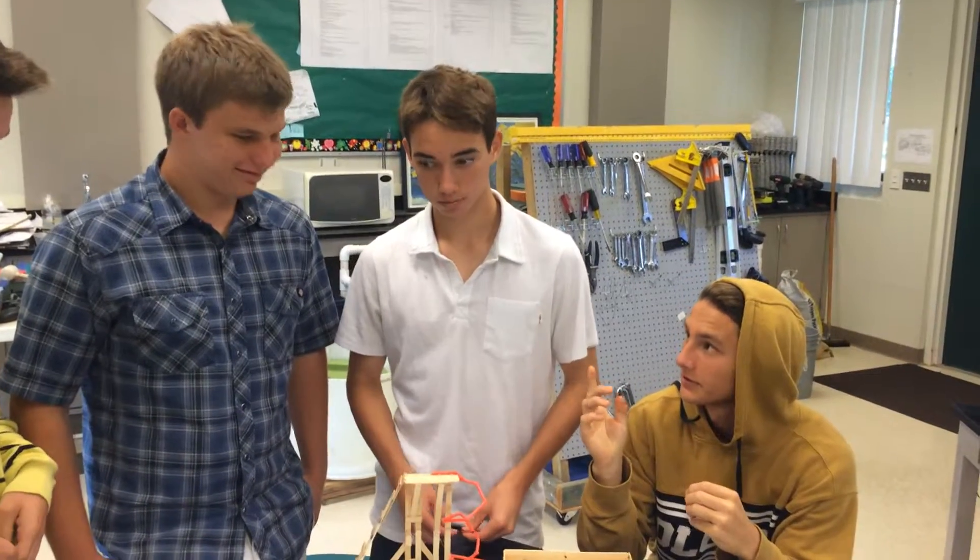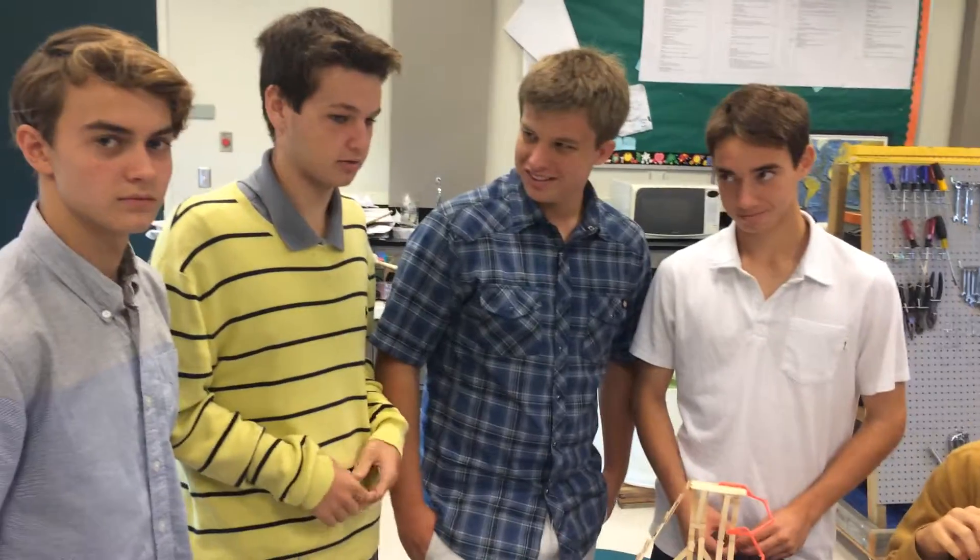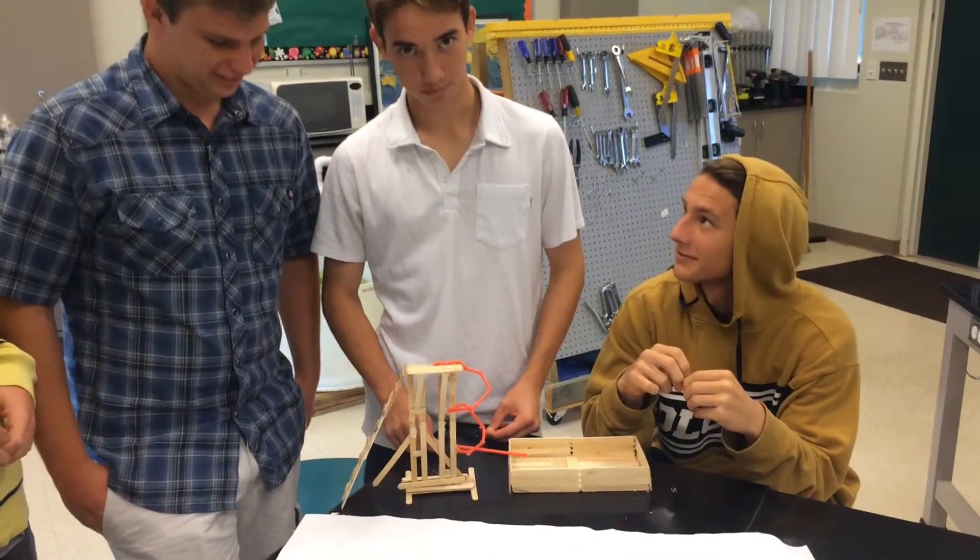Hi, my name is Trevor Blake, this is Kainoa, Josh, Matthew, Chris, and this is our slide.